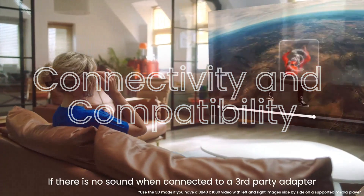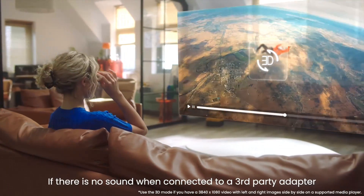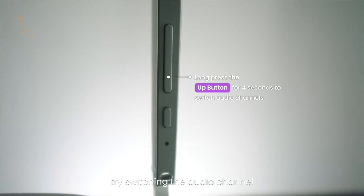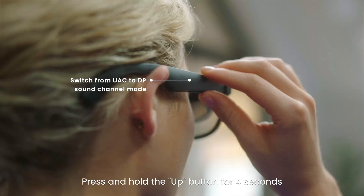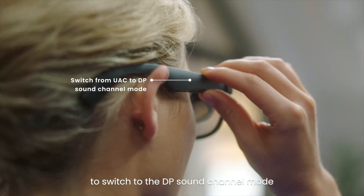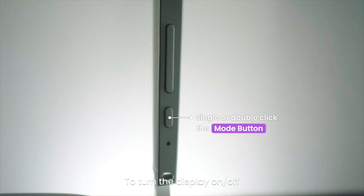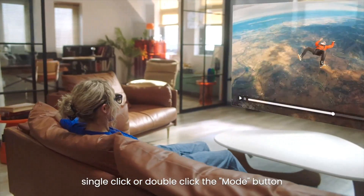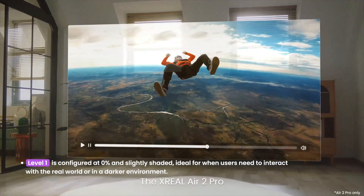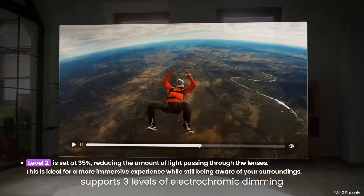Connectivity and Compatibility. Connectivity options for the XREAL Air 2 Pro are comprehensive, including Bluetooth and Wi-Fi, ensuring compatibility with a variety of devices. The glasses also support USB-C, allowing for quick and efficient charging. Compatibility with different platforms, including Windows, Android, and iOS, makes it versatile for various users.